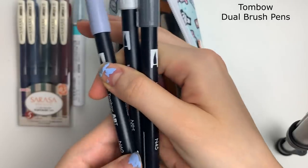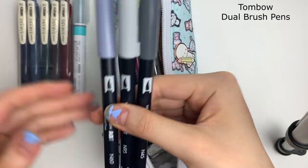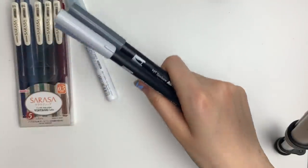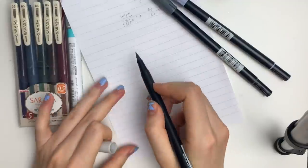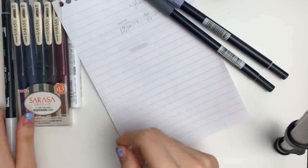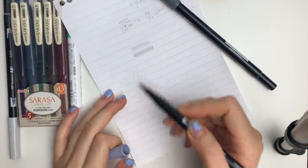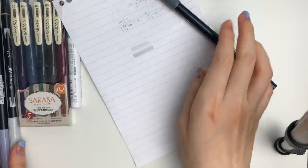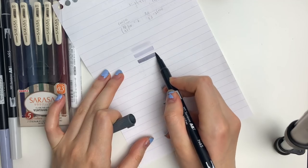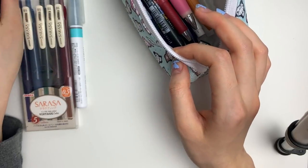I always carry around three Tombow markers and these are my absolute favorite. I only carry around grays. So this is N95, which is a very light gray — you might not even be able to tell on camera. This is N60, which is a medium-toned gray. And then this is N45, which is very dark. These are great for both image spreads and my class notes.